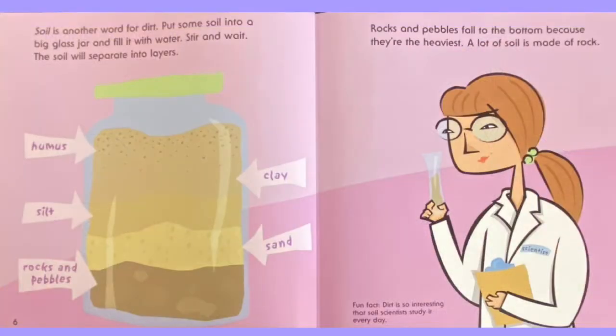Soil is another word for dirt. Put some soil into a big glass jar and fill it with water. Stir and wait. The soil will separate into layers. Rocks and pebbles fall to the bottom because they're the heaviest. A lot of soil is made of rocks. Fun fact: dirt is so interesting that soil scientists study it every day.